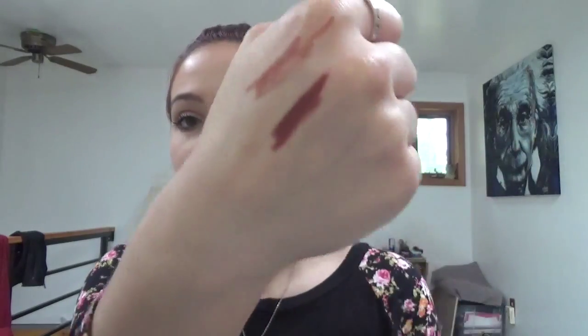Then I got the Wet n Wild lip liner in Brandy Wine. I am wearing this one today with Cocoa Bean Lip Gloss from Drag Cosmetics over top of it. I really like the combination a lot more than I thought. This color is just like a dark wine color — not red, more brown-toned — but it is really, really beautiful. It's probably my new favorite lip liner at the moment.